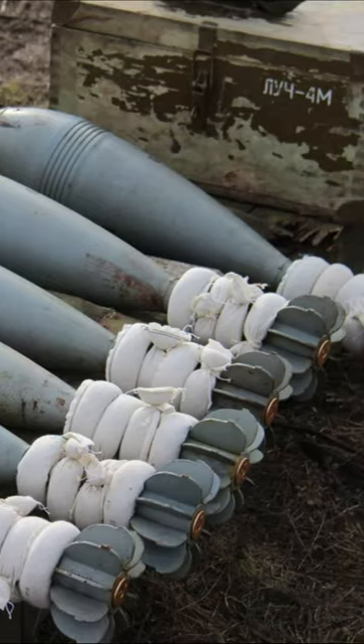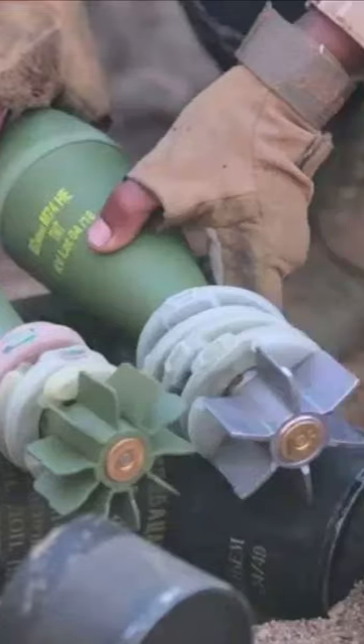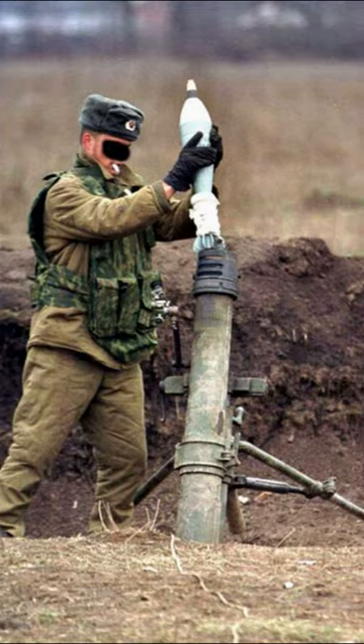These are additional charges — their outer part is cloth and filled with gunpowder. They are called additional charges, which allow you to increase the range of the projectile.